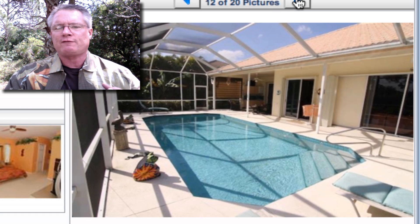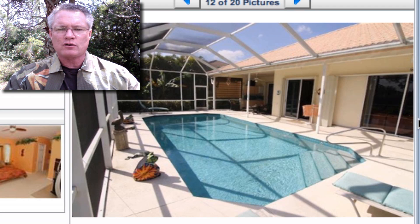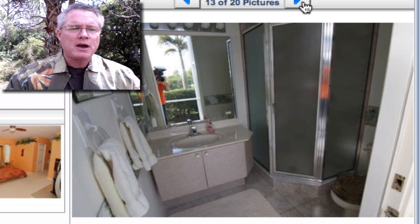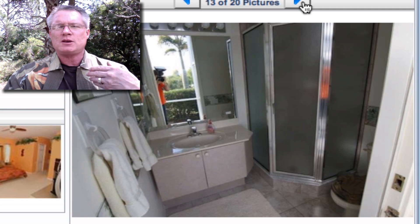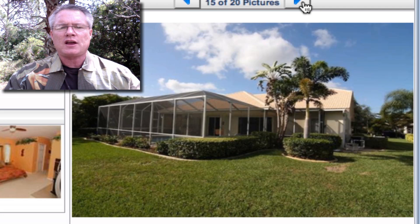The home has new hurricane accordion shutters, an oversized heated pool with a full outdoor pool bath, and split bedrooms with privacy on the 14th fairway — right there on the golf course, you have privacy but can still see the fairway. It also features an oversized screen lanai and a huge oversized garage with plenty of cabinets and room for your golf cart.